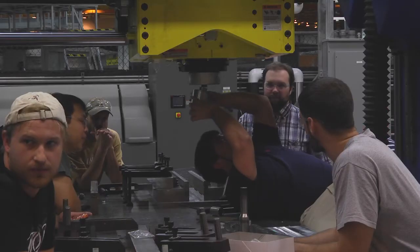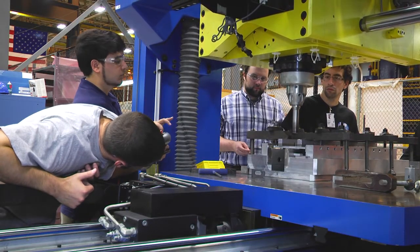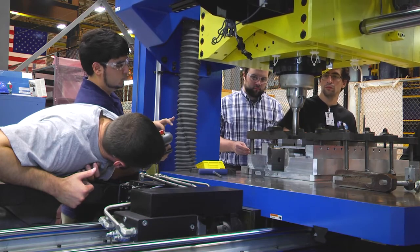In this course we're researching lithium aluminum alloy plates that would be similar to the alloys on the Orion capsule, and we're studying the weldability, tensile strengths, and mechanics of the material.